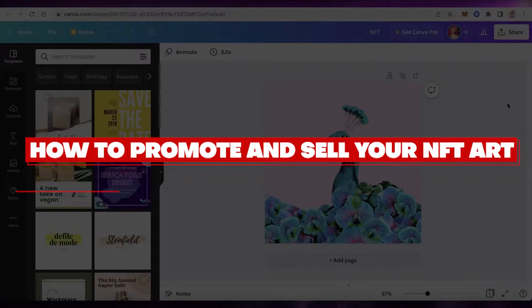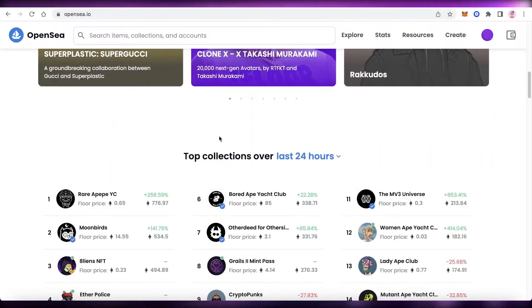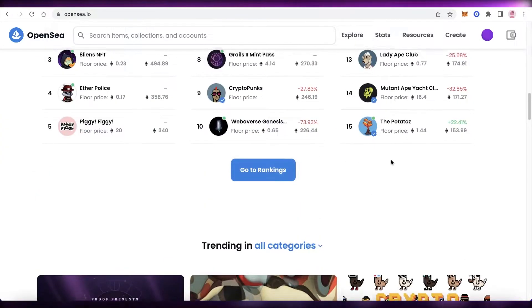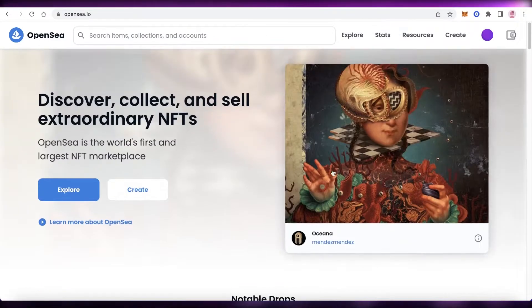Welcome back to the YouTube channel. Today we'll be looking at how you can promote and sell your NFTs. We've already covered in a previous video how to create NFTs, build collections, and upload them on platforms like OpenSea. Now let's say you have an NFT collection on OpenSea but you're not getting any sales. The reason may be that you created your collection at 3 a.m. and uploaded it without proper promotion. There are certain rules you need to fulfil before you release your collection.